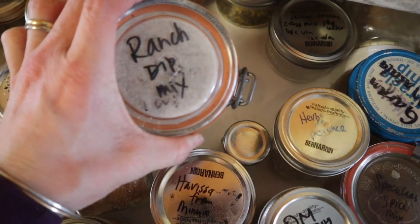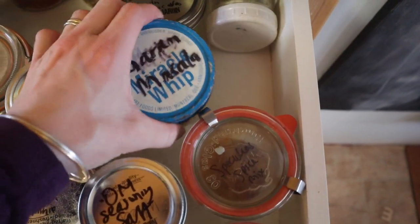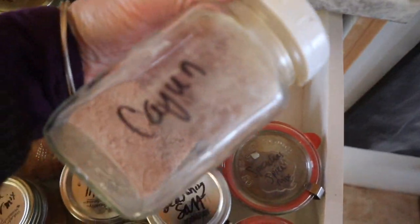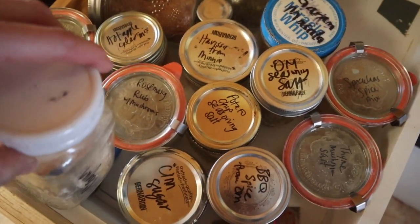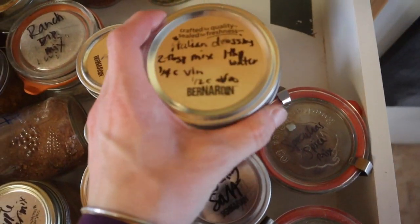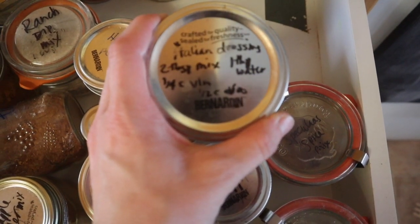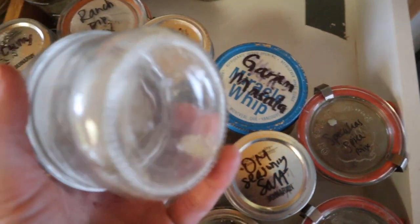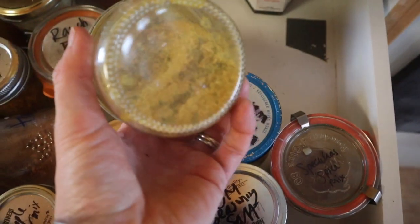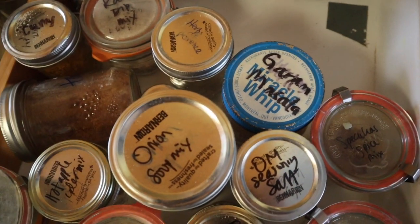My infamous ranch dip mix. Rum masala — not one I use a lot. This is a Cajun seasoning mix; it got bumped to the back but it's good, I should put it more up front. Italian dressing mix — I'll link it below; it's out so I need to make more. Onion soup mix — this is one I make myself, I'll link the recipe. It's nice to have on hand.